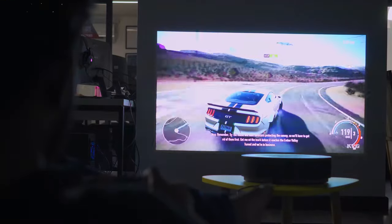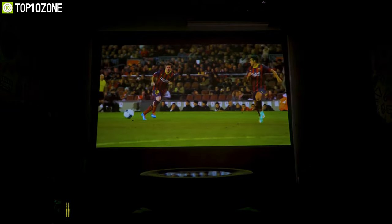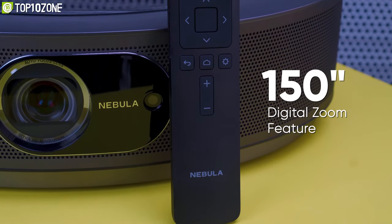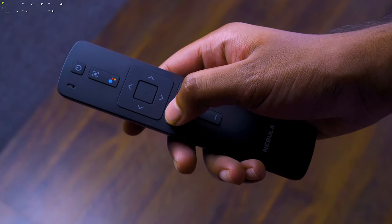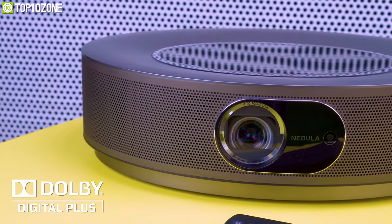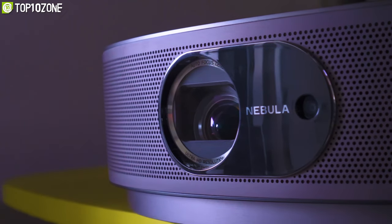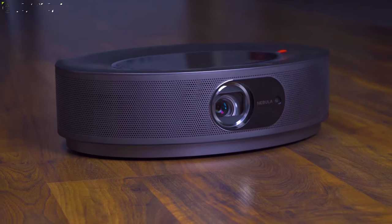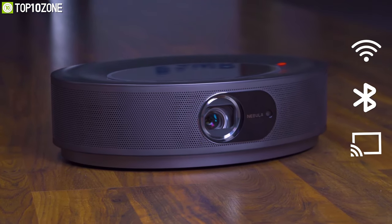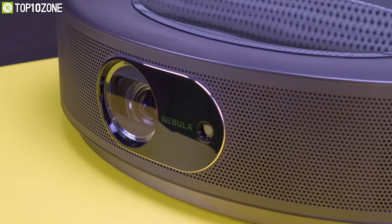It offers a dynamic smoothing feature that removes motion blur, so whether you are watching fast-paced videos or high-octane sports clips, you will never miss a moment of the action. With up to 150-inch digital zoom, you can adjust the image size with a simple tap of the remote. With Dolby Digital Plus and Sound Dimension technology, its speakers deliver 360-degree true 3D audio with rich detail. You can plug and play from USB and HDMI devices or wirelessly pair and project over WiFi, Bluetooth, or mirror casting. The Cosmos Max 4K from Nebula is a remarkable projector that will surely enhance your viewing experience.